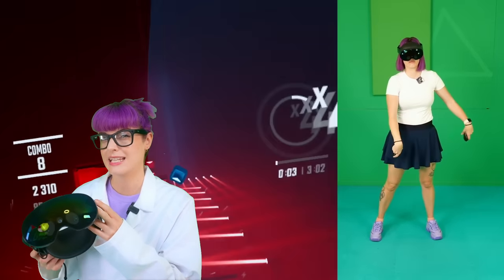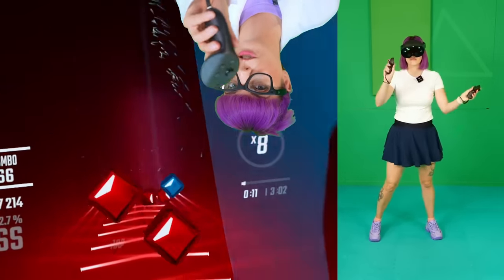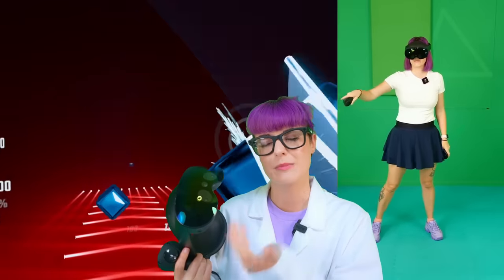But what about the Quest Pro? I generally don't recommend this headset, although I do love it. However, I do recommend the Pro controllers. They have cameras built into the controllers to help with tracking, come standard with the Quest Pro, but you can also buy them separately to use with the Quest 2 or Quest 3. Before the Quest 3 came out, the Quest Pro was my daily driver. I found it really comfortable, enjoyed the pancake lenses, and the full-color pass-through opened up a whole bunch of new games.